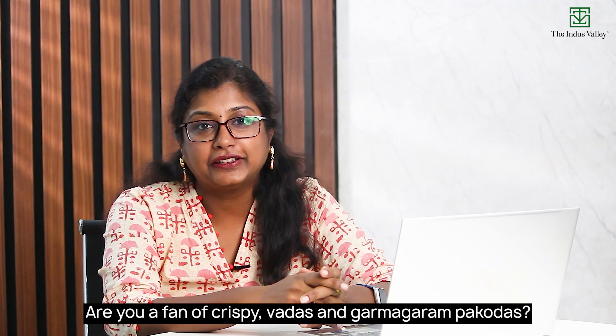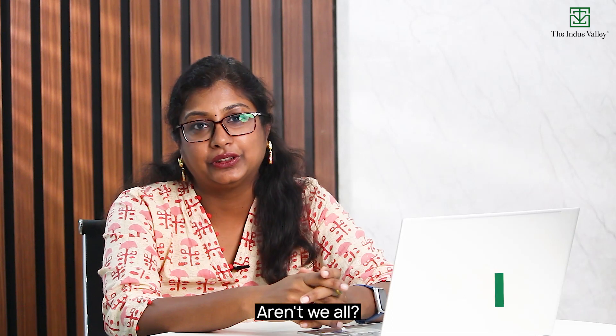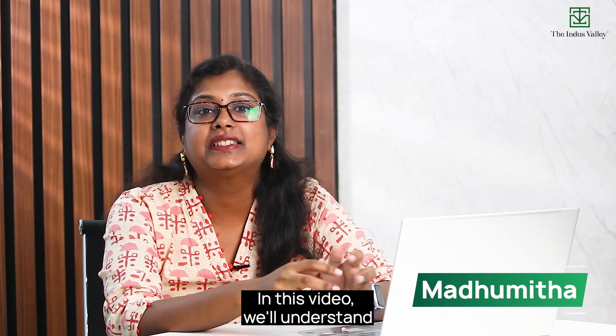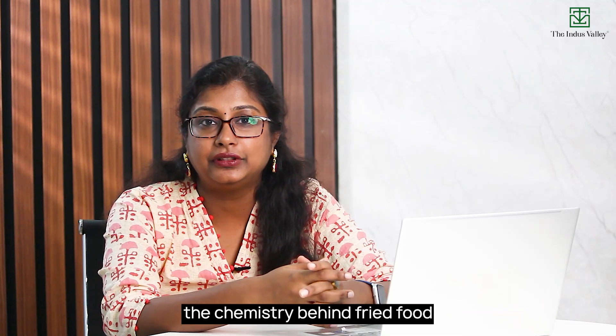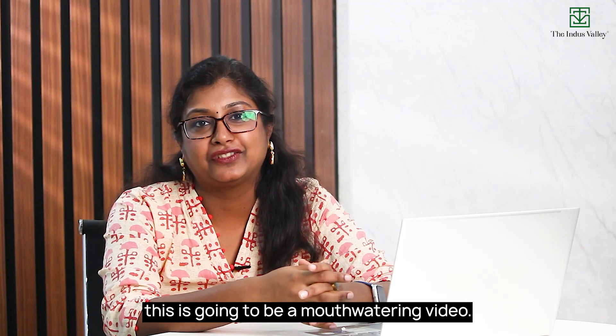Hi, are you a fan of crispy vadas and garma garam pakodas? Aren't we all? I'm Madhumita, one of the founders of the company The Indus Valley. In this video, we'll understand the chemistry behind fried food. I advise you have some yummy snacks ready because this is going to be a mouth-watering video.